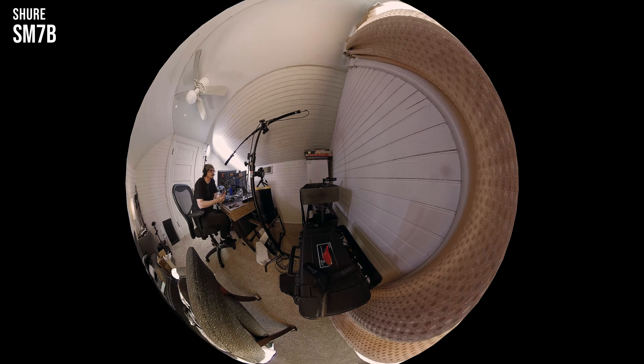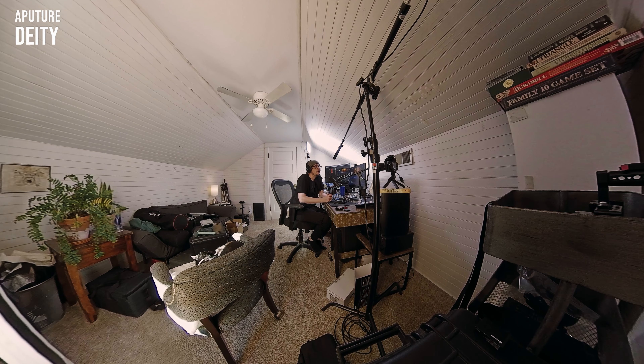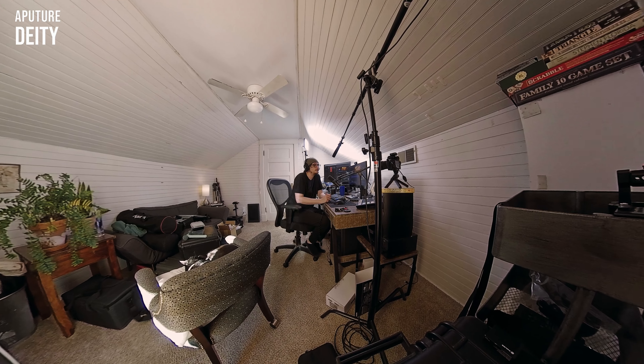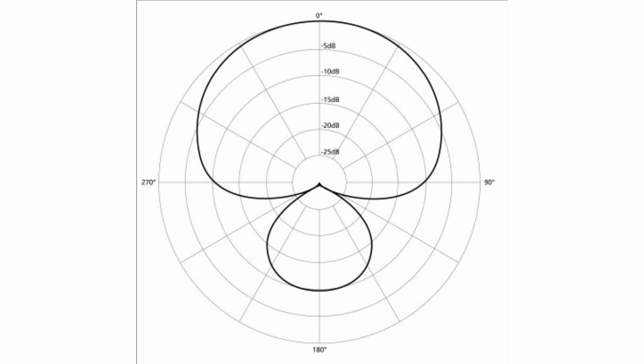A shotgun mic is a type of condenser mic, similar to something like a Blue Yeti. Shotgun mics are usually used for recording audio on location in movies and TV shows — usually outdoors, but they can obviously be used indoors. What's good about them is that they have a very narrow pickup pattern, usually a super cardioid pickup pattern, so you don't have to get them right up close to someone's mouth. They can be a few feet away and still get a pretty clear and nice sounding result.